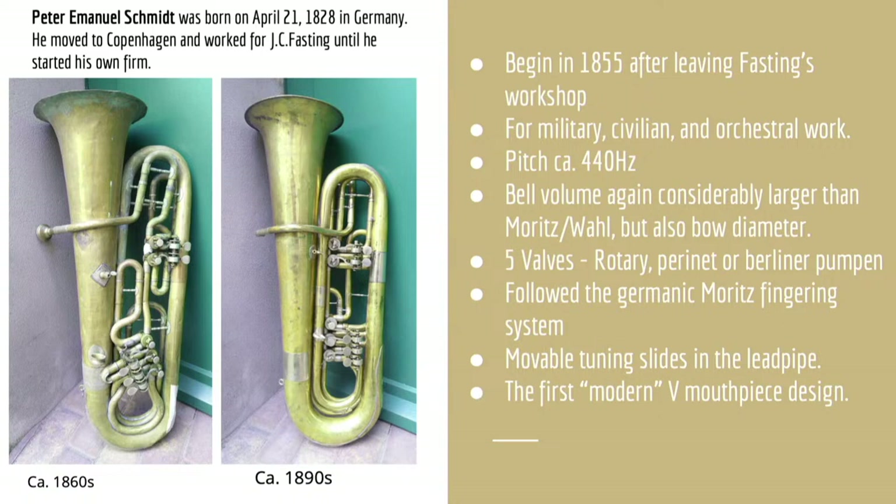Denmark also produced their own version of bass tubas in F or E-flat, best represented by those from the emigree makers Peter Schmidt, born in Germany, and Josef Gottfried from Austria. They were made in relatively large numbers, like their Swedish neighbors, but retained traits more similar to the older German tradition. For example, the two-plus-three fingering system was identical to the Moritz tubas, and the build quality — especially from the firm Gottfried — was far closer to the high standard established by Moritz.